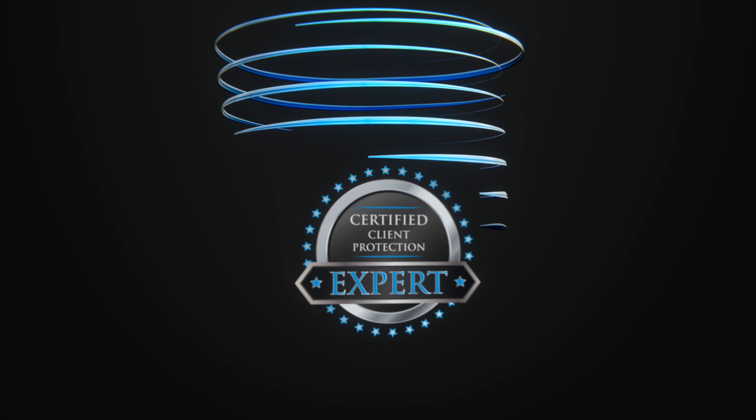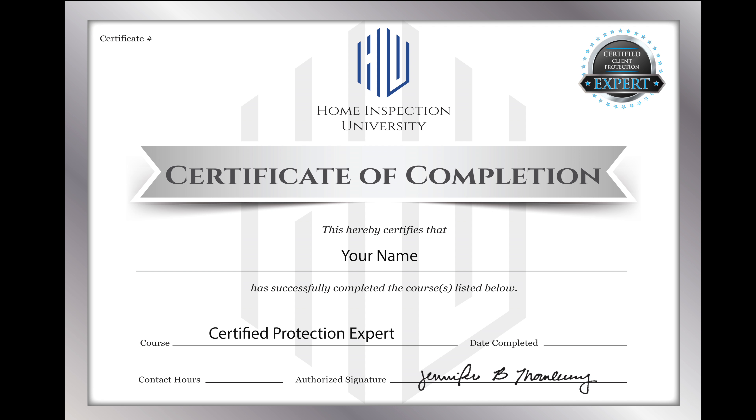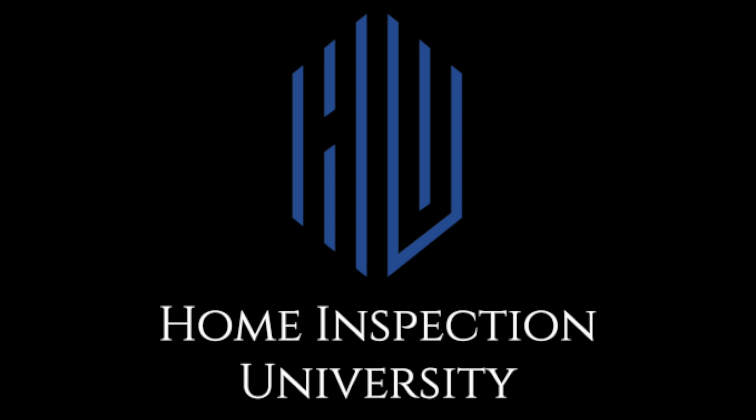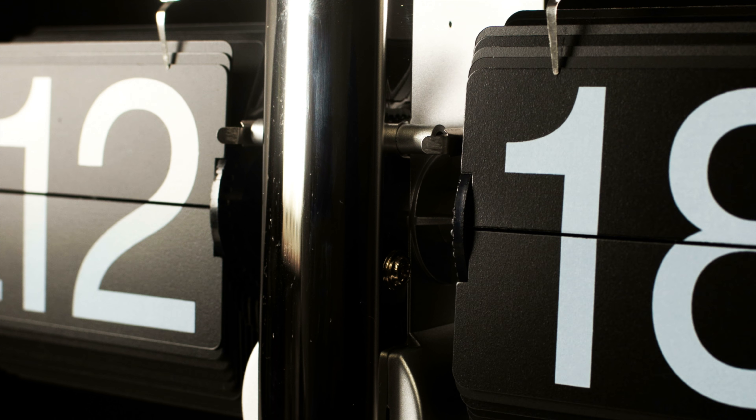Once you complete the course, you will be granted unlimited use of the Client Protection Expert designation and will receive a certificate of completion from Home Inspection University as well. It only takes a short amount of time. Click the link in the description below to get started.